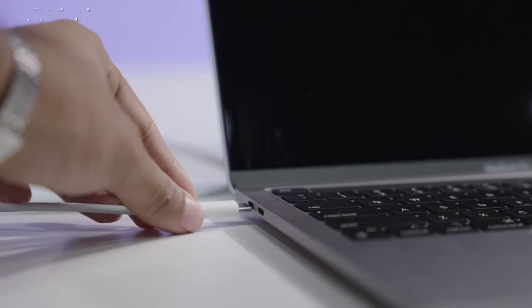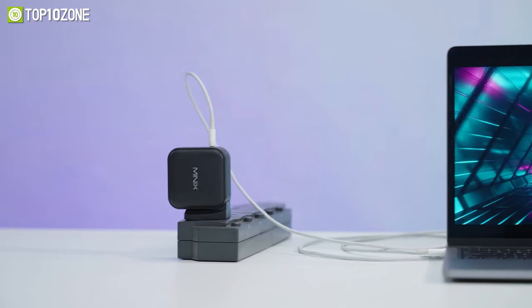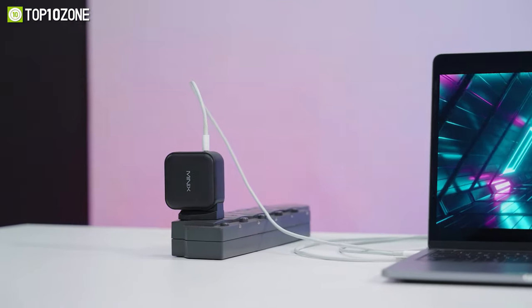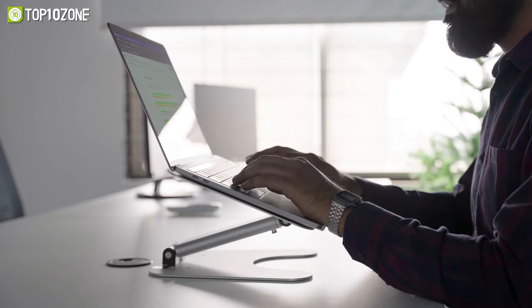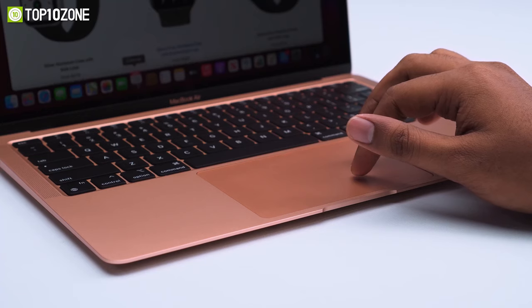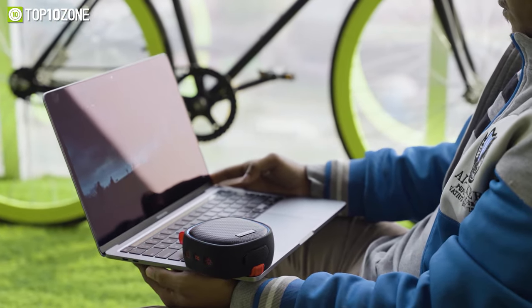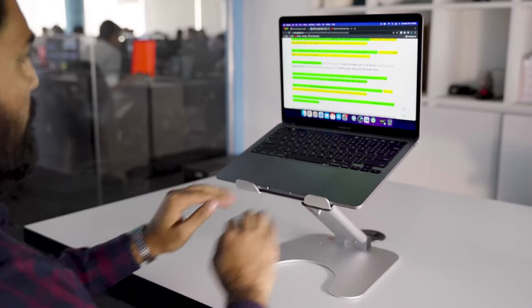Being a student, whether you use your laptop for gaming or work, there are a bunch of gadgets and accessories that will further enhance the user-friendliness of your device. From convenient chargers that top off your laptop's battery, to peripherals that allow you to be more productive, these accessories will let you use your laptop to its full potential. In today's video, we've made a list of the top 10 must-have laptop accessories for students that will serve as essential add-ons for your laptop.